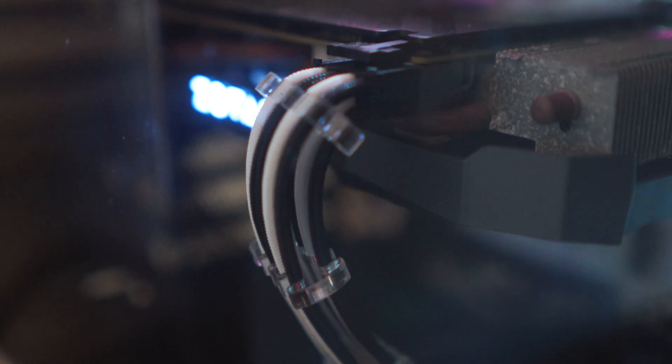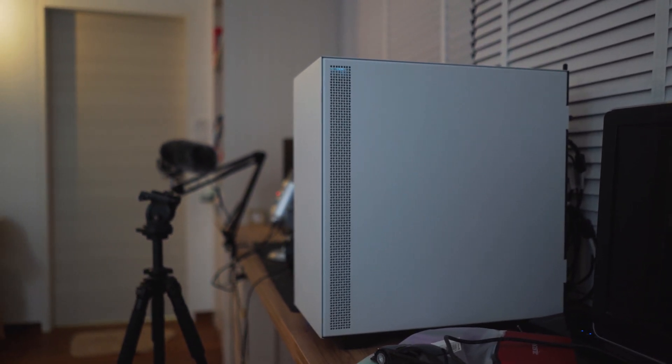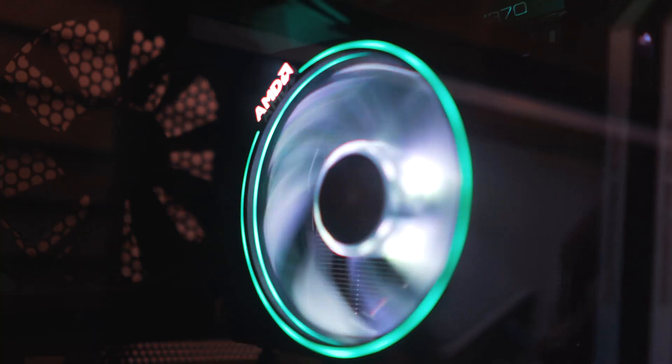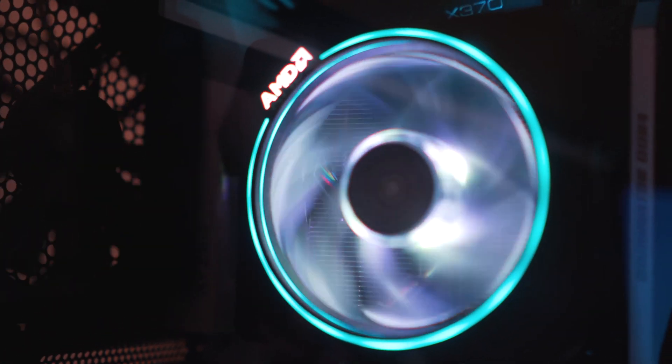Another pro of buying from Sim Lim Square is convenience — you can get your PC the same day that you buy it. Because Singapore is so small, the max you have to travel is maybe 40 minutes to an hour. It's unlikely travel would take that long in Singapore — there's pretty much nowhere that far from Sim Lim Square. You can go there, buy your parts, go home, and build it — or pay someone to build it.